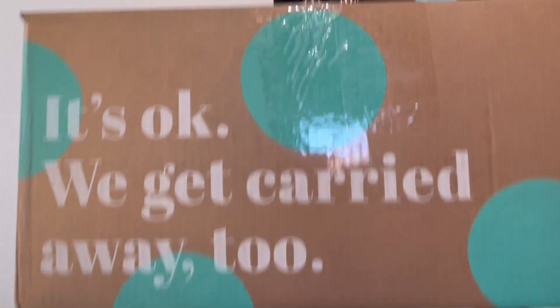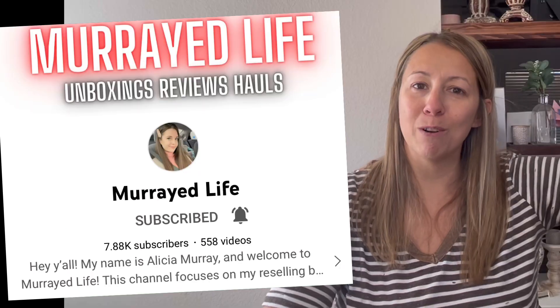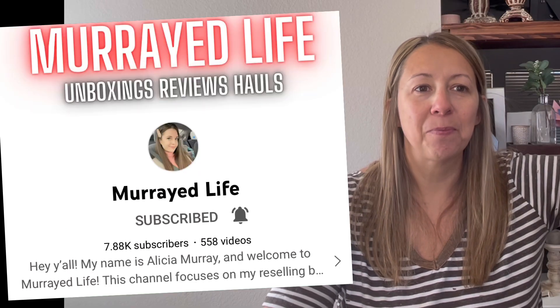Today is a super fun video — it is a collab. I know yesterday's video was a collab as well, but I just love a bunch of people. This one is a ThredUp scrap fabric box, and it's a collab with Alicia over at Married Life. I just love her.